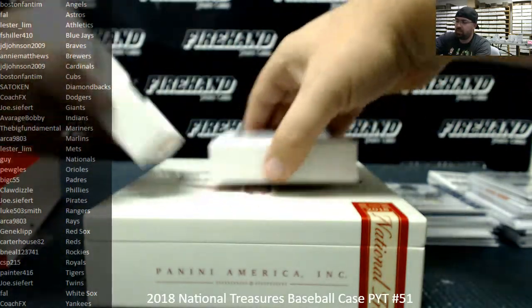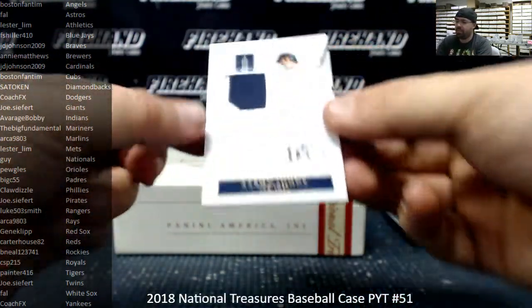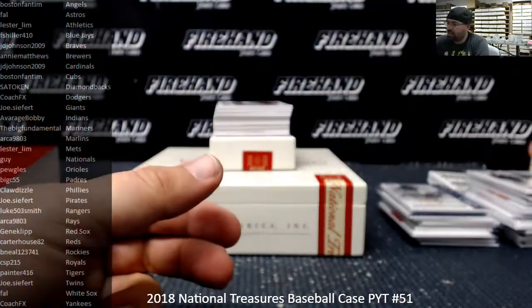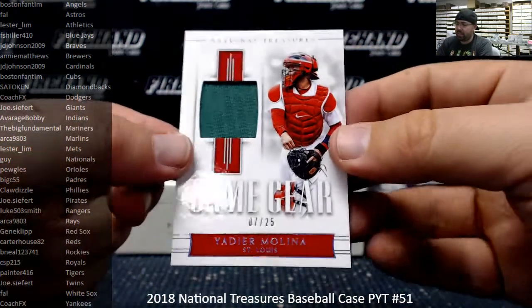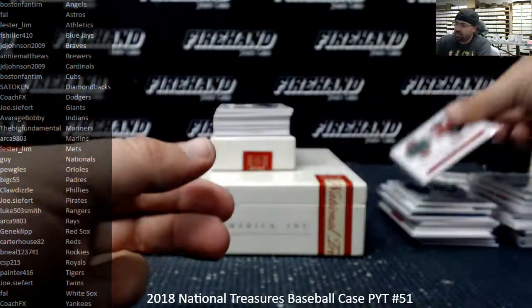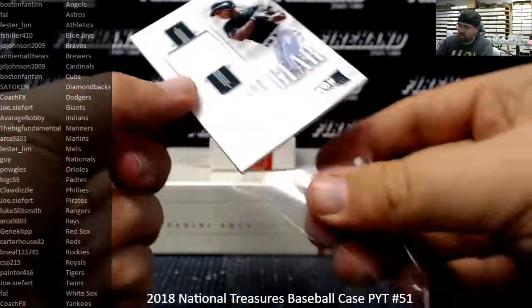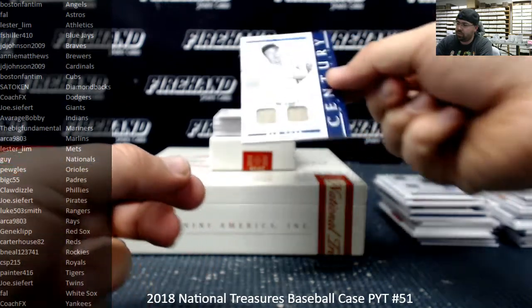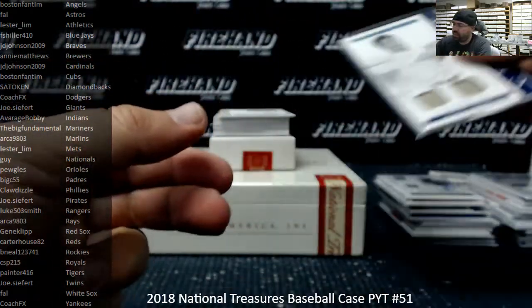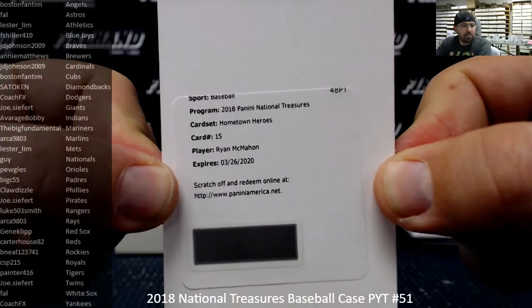Box four. Game gear patch number 6 out of 10 — Aaron Judge, New York Yankees, going to Coach FX. Game gear number 25 — Yadier Molina, St. Louis Cardinals — looks like a St. Patrick's Day jersey piece — going to JD Johnson 2009. Another game gear number 25 — Rickey Henderson, greatest of all time, Oakland Athletics, going to Lester Lim. Century materials dual jersey to 25 — Gil McDougald, New York Yankees, 5 out of 25, going to Coach FX. First autograph in the last box is a redemption — hometown heroes auto — Ryan McMahon, Colorado Rockies, going to B-Neil.